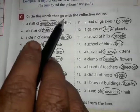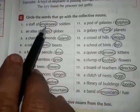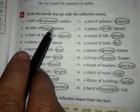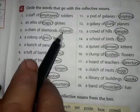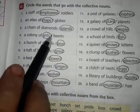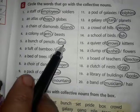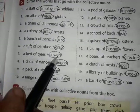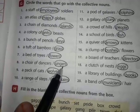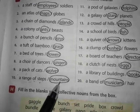Exercise G: Circle the correct word that goes with each collective noun. A staff of employees. An atlas of maps. A chain of islands. A colony of ants. A bunch of keys. A tuft of grass. A bed of flowers. A corps of singers. A pack of wolves. A range of mountains — mountains is the correct answer, so we will circle it.